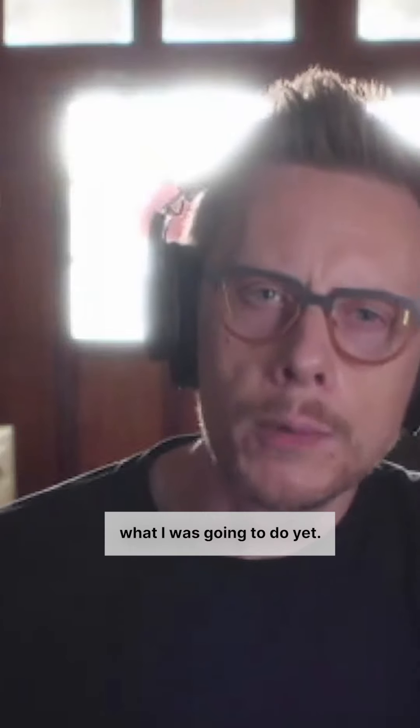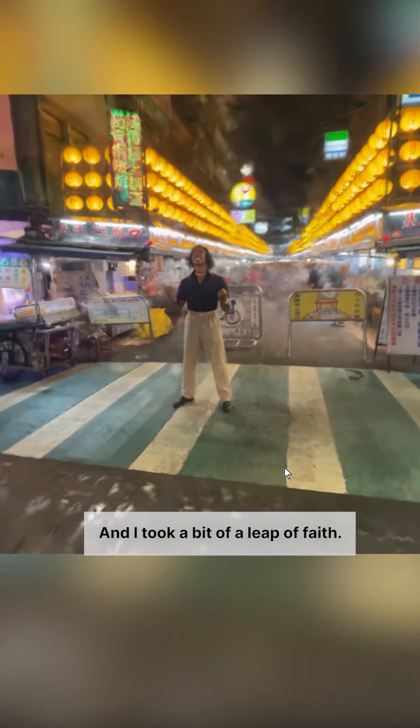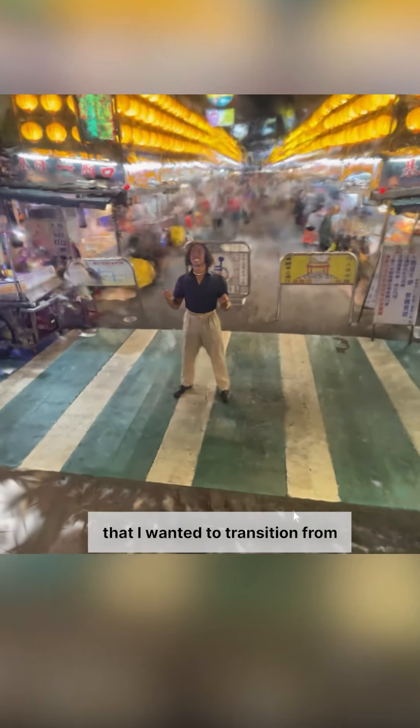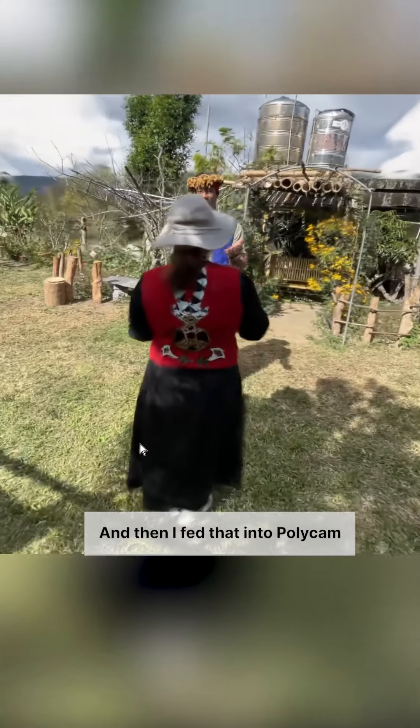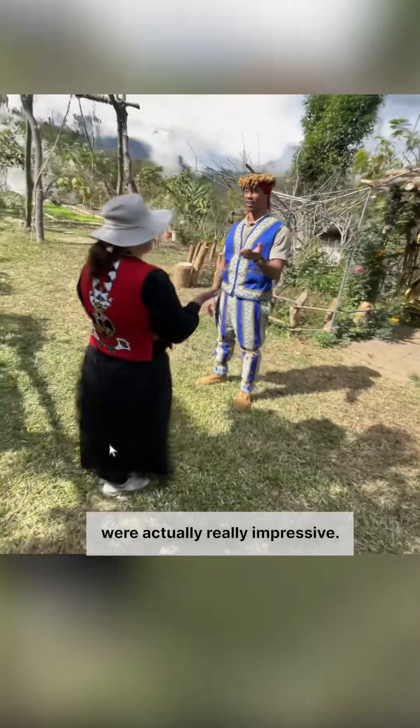I didn't really know what I was going to do yet, and it took a bit of a leap of faith. I just got the host to stand in the location that I wanted to transition from, and I just walked around him — shot like a minute and a half video on my iPhone — keeping him in the center, walking around and around and gradually spiraling a little bit wider and wider. Then I fed that into Polycam and the results were actually really impressive.